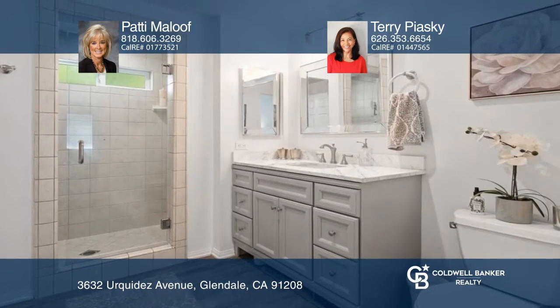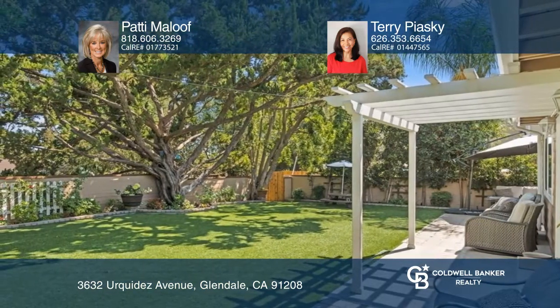Features include central air and heat, as well as a private contained backyard with drought-resistant turf. This one won't last — come ready to move in. Petty Maloof and Terry Piosky can tell you more.